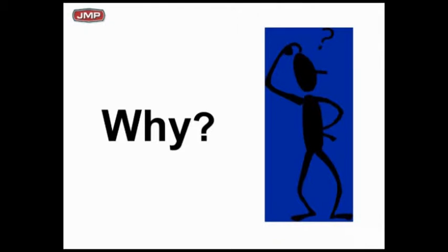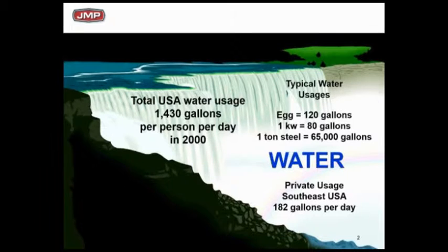So why would you even bother adding all these pumps to systems? We've got to slow down and realize water usage — and this slide is dated to 2000 but the point is very well made. In the USA we use an awful lot of water. In the southeast we probably average about 180 gallons of water per person for personal private use in your home — showers, dishwashers, cooking, whatever you use.